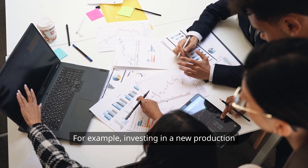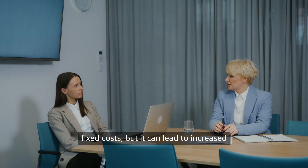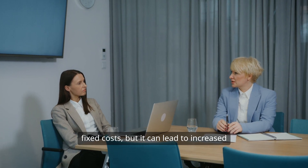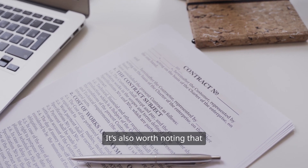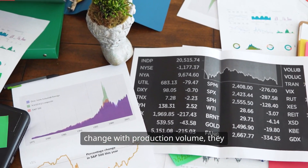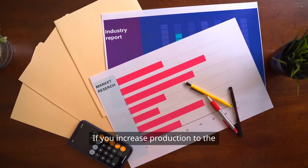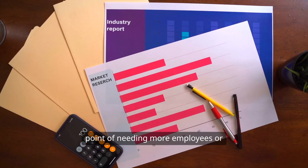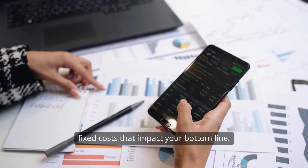For example, investing in a new production facility may come with high fixed costs, but it can lead to increased revenue if managed correctly. It's also worth noting that while fixed costs don't directly change with production volume, they can still affect your profitability. If you increase production to the point of needing more employees or equipment, you may incur additional fixed costs that impact your bottom line.